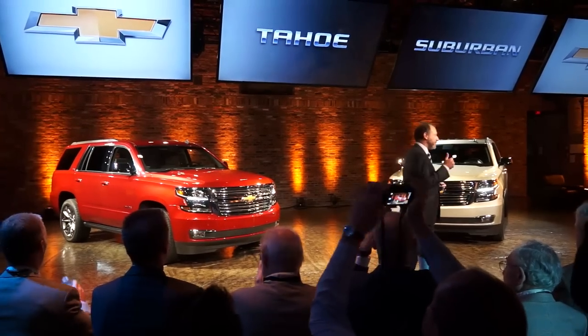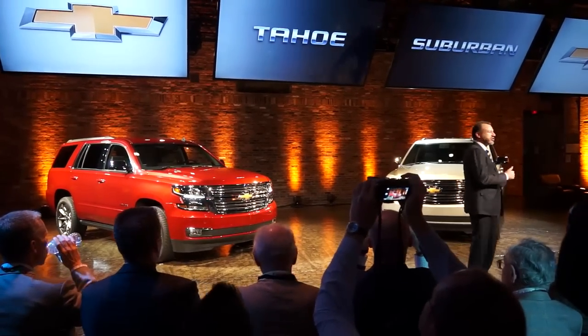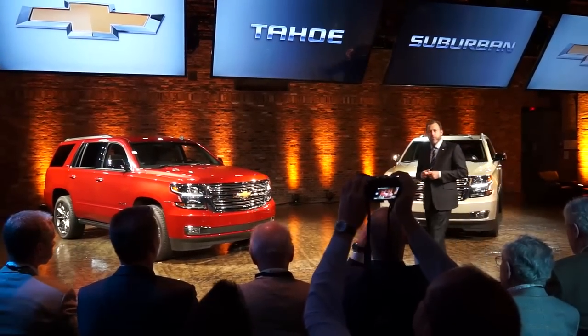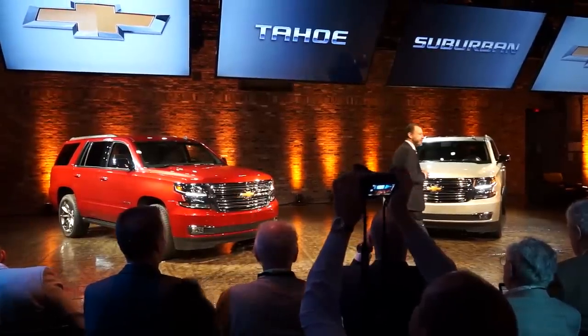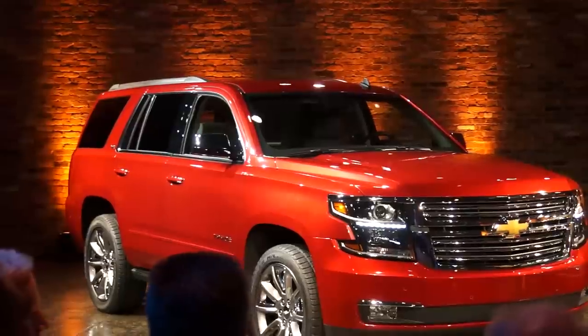Well Rex, it's clear that GM took an evolutionary approach rather than a revolutionary approach here, just like they did with the new Chevy Silverado pickup — and that was probably the right way to go. The new trucks do look fresh and updated, but on the other hand you can see them half a mile away and know that you're looking at a Tahoe or a Suburban. That can cut both ways — it can tend to deflate expectations a little.